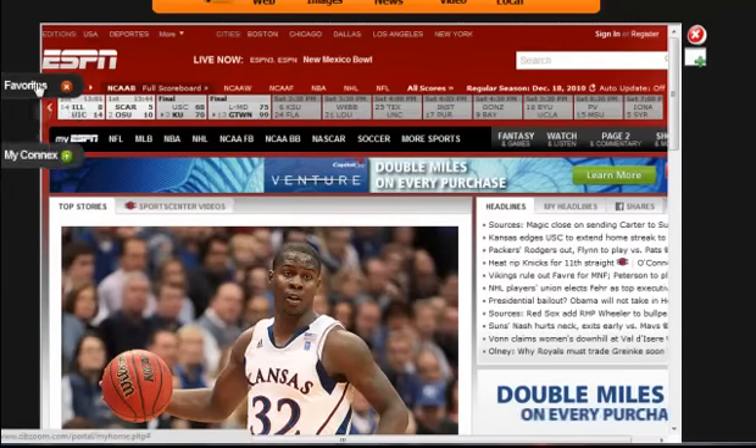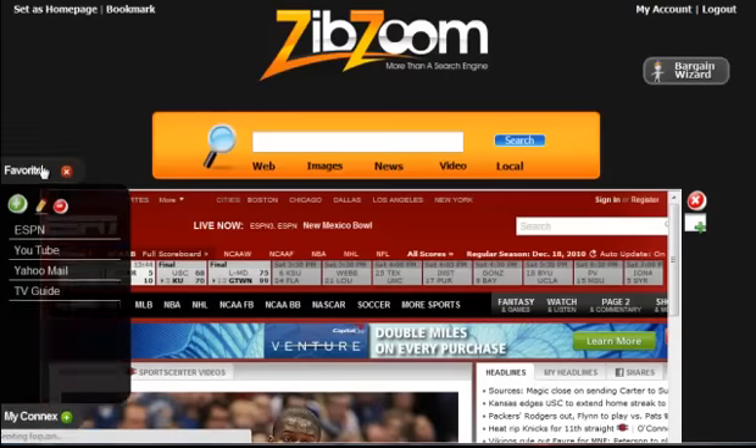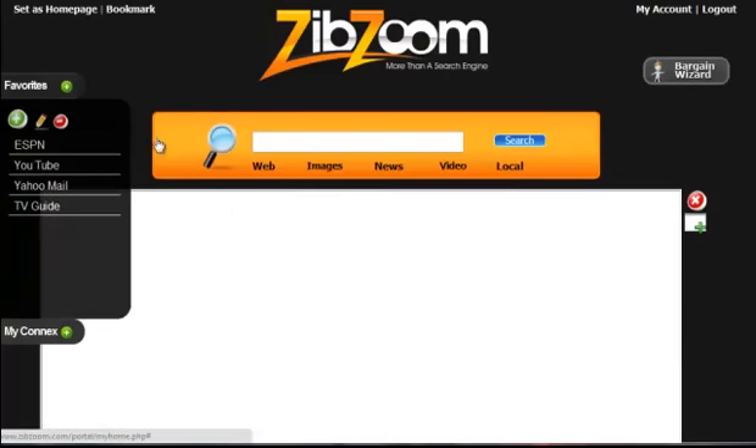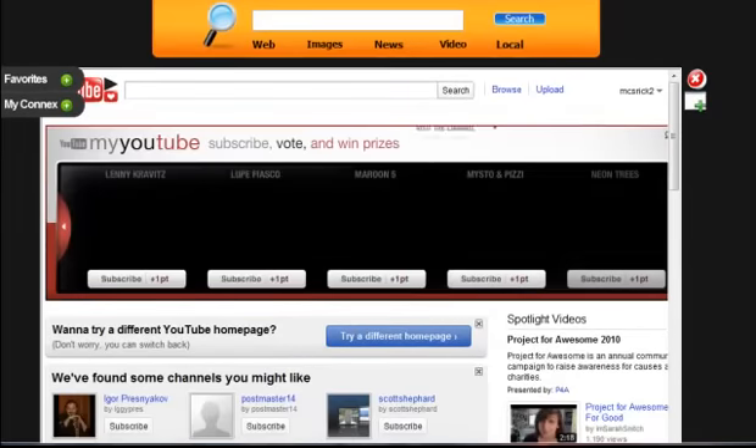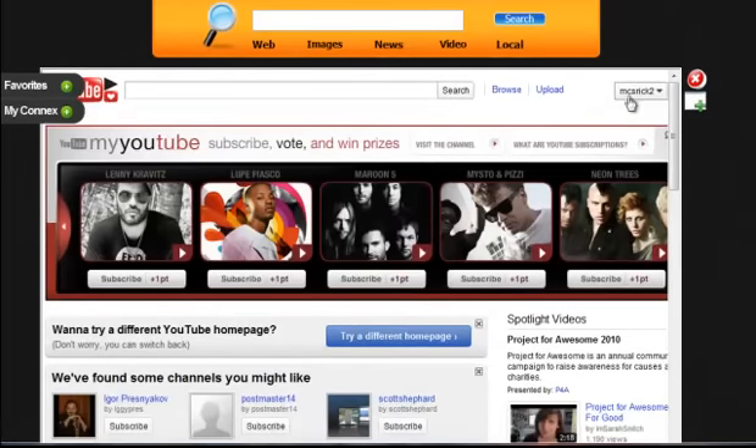I can come back over to my favorites and say I want to go to YouTube. So I can quickly switch over to YouTube — it will fire up YouTube for me. YouTube is now here. I can check different videos, I can check my YouTube account. Again, did not leave the portal — all in one single convenient location.